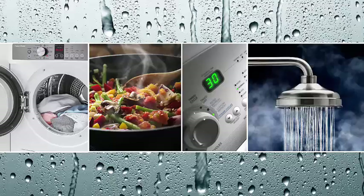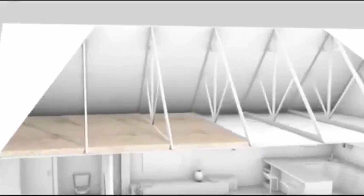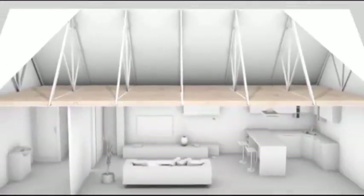Do household lifestyles create high levels of water vapour, and can these be exhausted clear of the roof space? Will the release of humid exhaust air into the roof space increase condensation risk? Is the roof space contaminated with toxic materials, dust or particles — for example, asbestos or old insulation fibres?